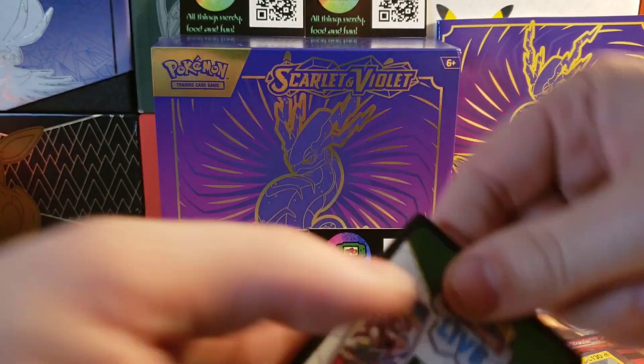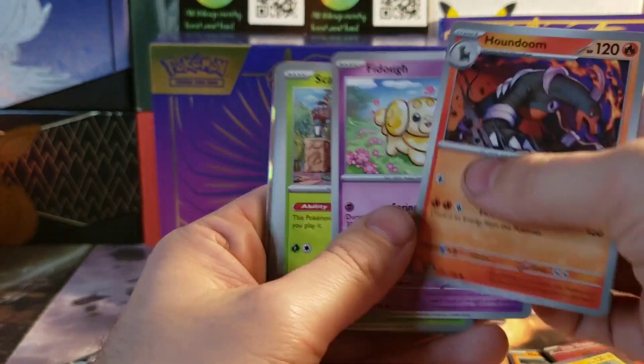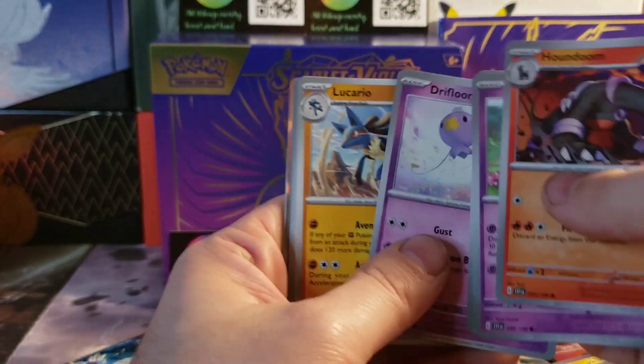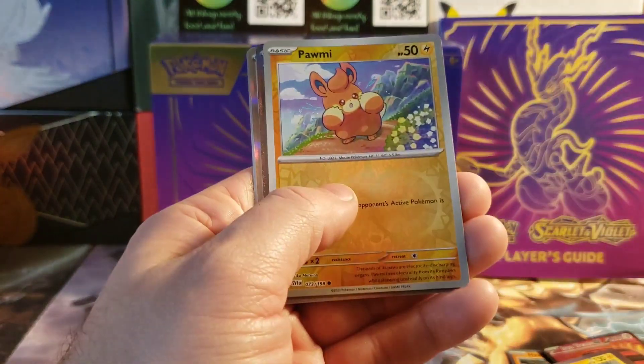So many hollows, but you know what — silver borders hollows, I'll take it. Normally I just give away my hollows with some of my eBay orders, but some of these I might keep for my own collection.